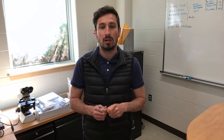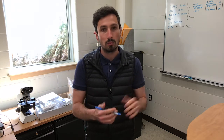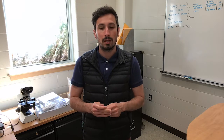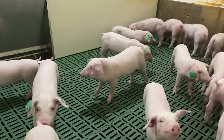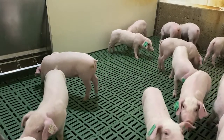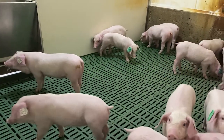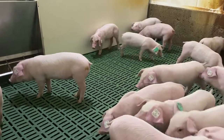Sometimes we use anti-inflammatories to help the pigs fight a fever and eat and drink more water, so they will recover faster. Sometimes baby piglets may need electrolytes if they are dehydrated, so we give them that support so they can fight off the infection, fight off the disease, and get back on their feet.